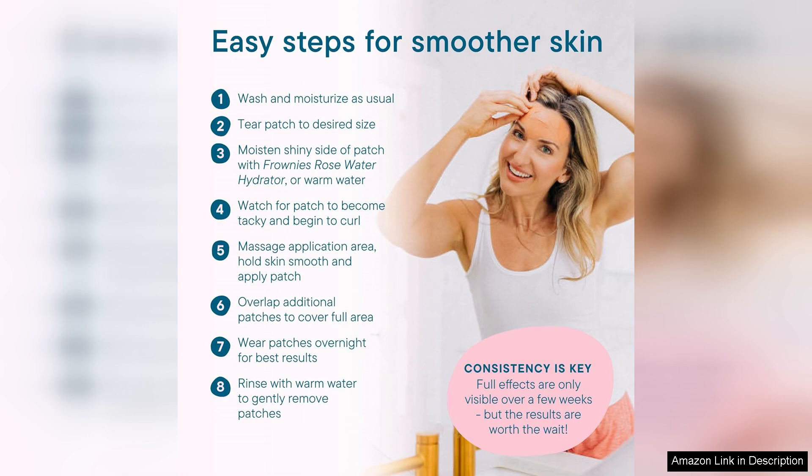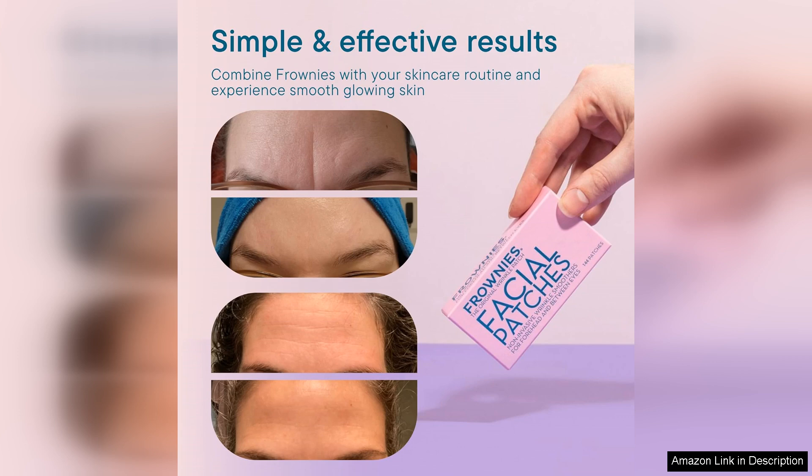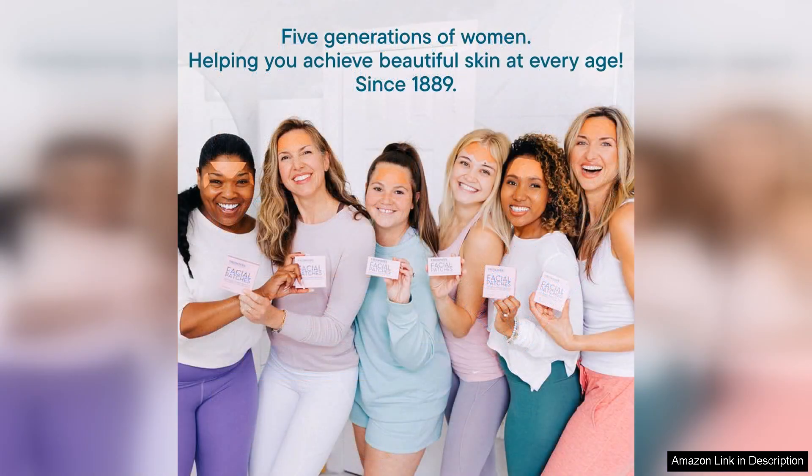One of the standout features of Frownies is their commitment to using natural ingredients. Knowing that these patches are hypoallergenic gives me peace of mind, especially since I'm cautious about what I put on my skin. They are also free from harsh chemicals and fragrances, making them suitable for all skin types.